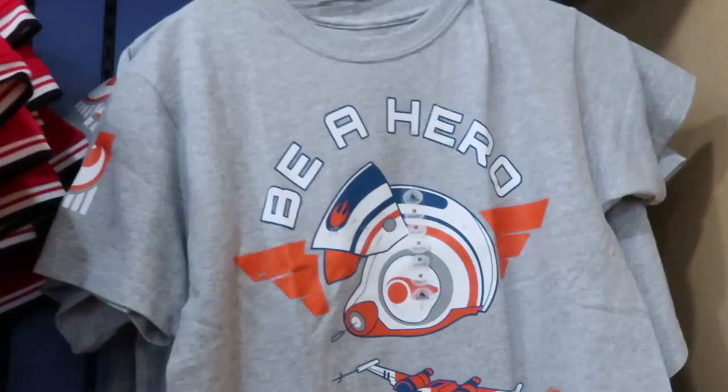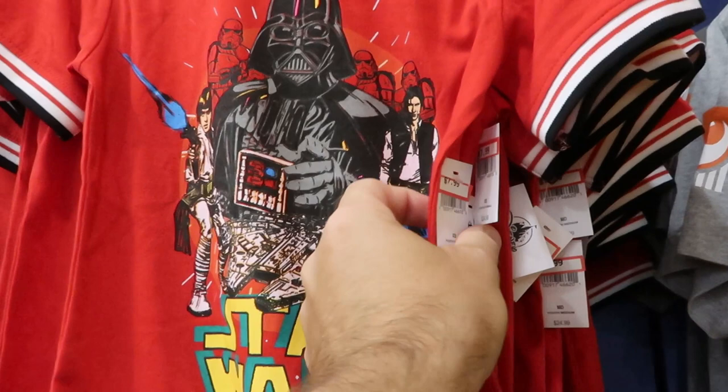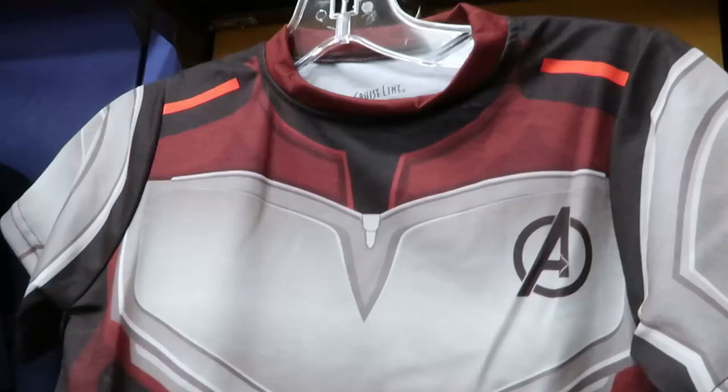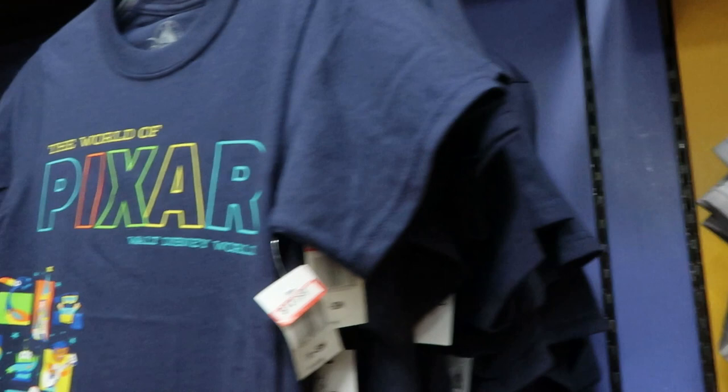They have a Be A Hero Star Wars boys shirt right here. Look at this retro ringer tee here for $7.99 with Darth Vader, Han Solo, and Luke Skywalker. Over here we have the Bounty for $9.99 — that's really cute. This shirt right here is from Disney Cruise Line Avengers at Sea for only $9.99. And we have the World of Pixar for $12.99 — this is really cute, was $19.99.